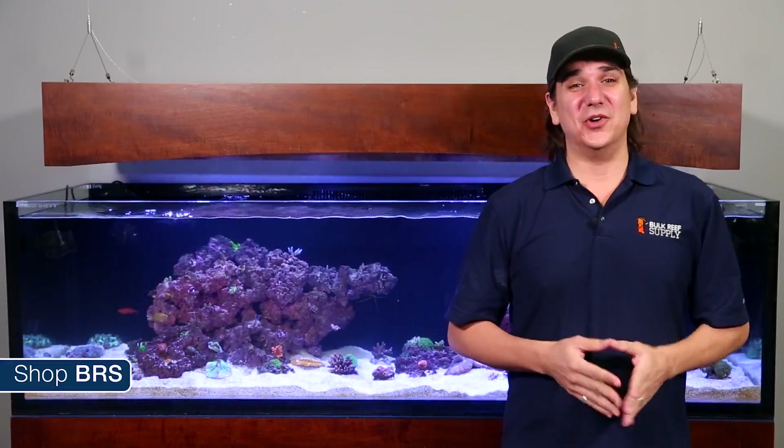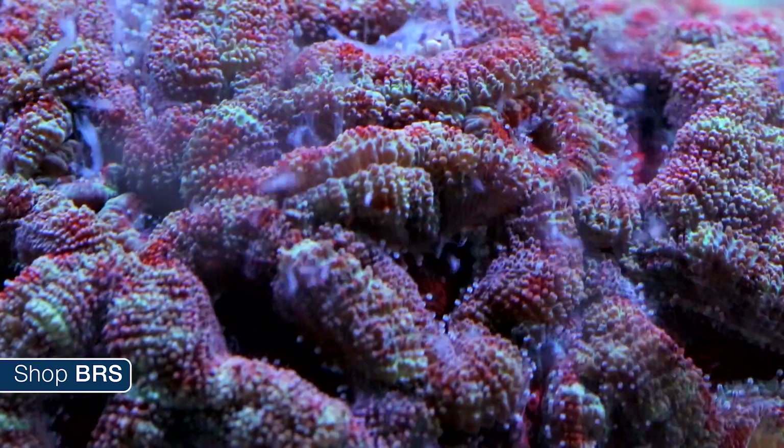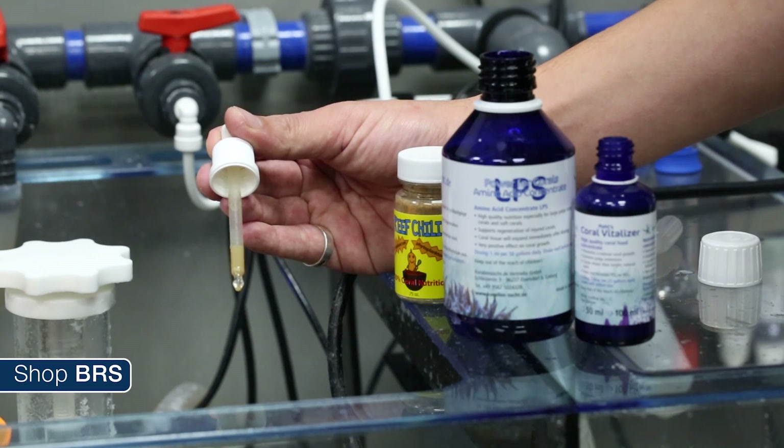This week we are going to talk feeding corals. Do corals require feeding to survive in the reef tank? What are the perceived benefits associated with feeding? Are these benefits achievable and worth the time or effort? What are the different types of food and how do you feed them?